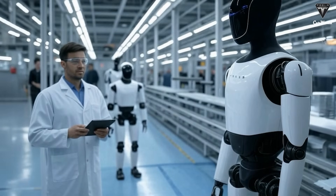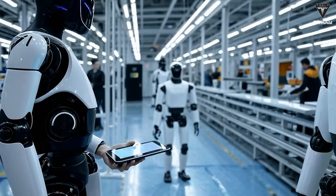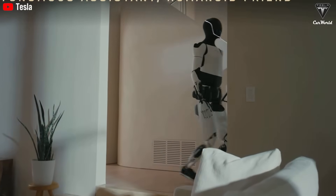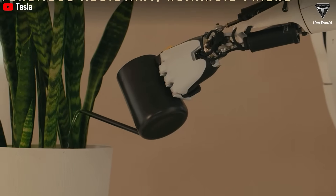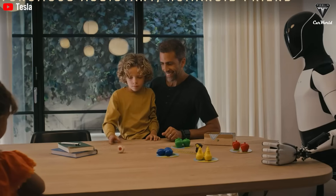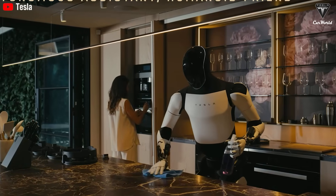Now, we all know that design isn't the most critical factor in a humanoid robot, but let's be honest, it still matters. Nobody wants to bring home a robot that looks like a terrifying Terminator, right? But that's just the beginning. Musk made it clear that Tesla bot Gen 3 will feature significantly more degrees of freedom.